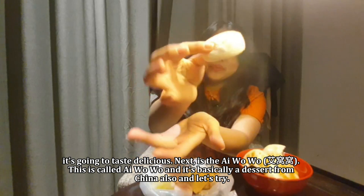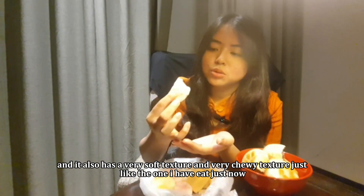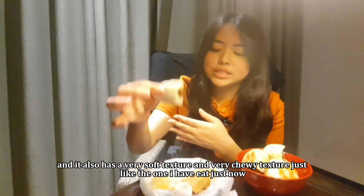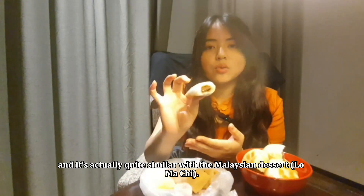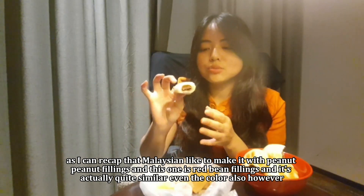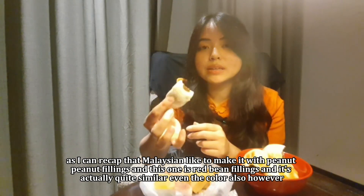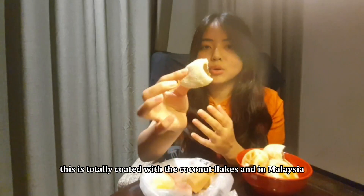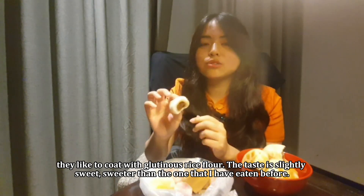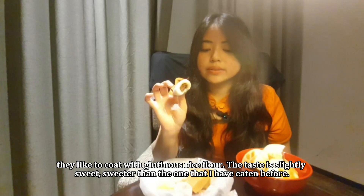Next is the Ai Woh Woh — it's a dessert from China. It has red bean paste inside and a very soft and chewy texture. It's actually quite similar to a Malaysian dessert — Malaysians like to make it with peanut fillings, whereas this one uses red bean fillings, and even the color is quite similar. However, this is totally coated with coconut flakes, while in Malaysia they coat it with glutinous rice flour. The taste is slightly sweet, sweeter than what I've eaten before.